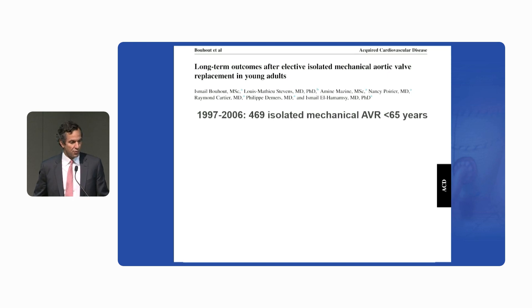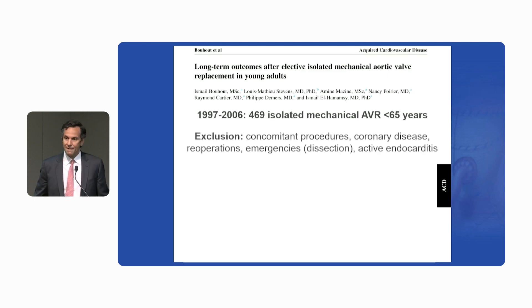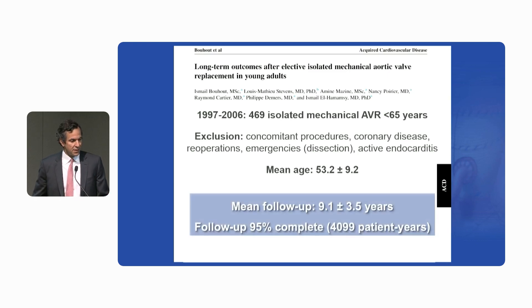We looked at a cohort of 470 consecutive patients who underwent isolated, elective mechanical AVR, and we excluded anything that we thought may impact long-term outcomes: concomitant procedures, coronary disease, re-ops, dissections, endocarditis, et cetera. The mean age of the patients was 53 — so not a particularly young population, rather middle-aged patients. The mean follow-up was nine years with 95% completeness of follow-up.